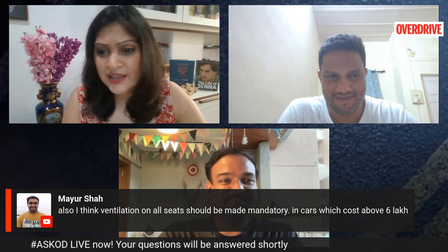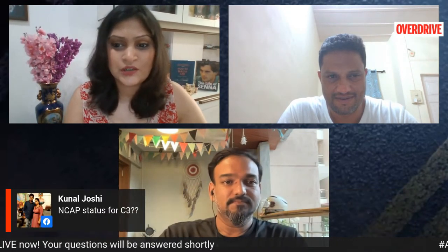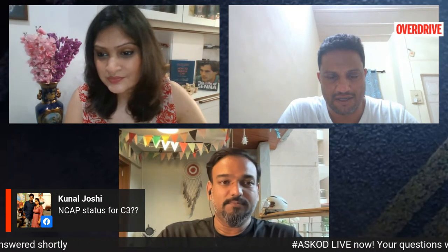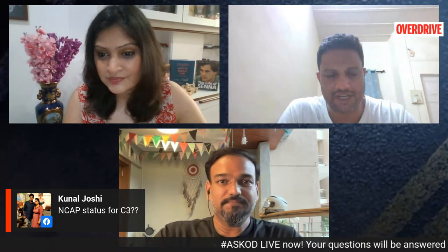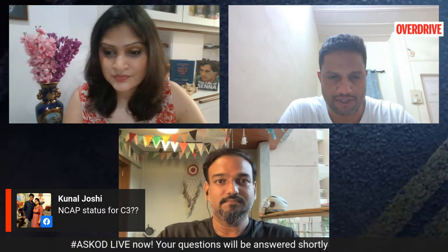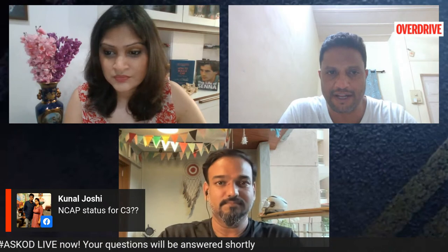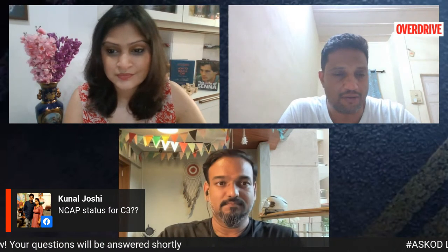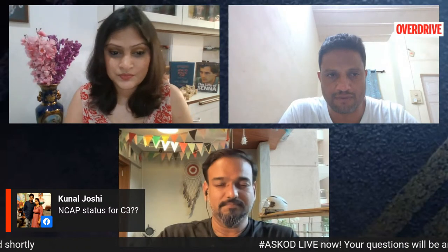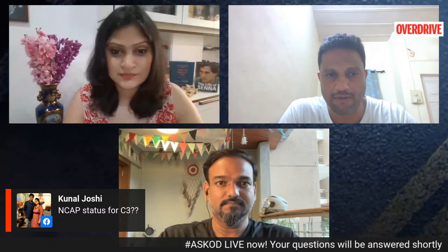Do we know the NCAP rating for the C3? Not right now. The NCAP rating for this car will have to be different from European ratings because this is a made-in-India car. The material quality will certainly not be the same as what's sold in Europe, so a lot of things will change and this car will need to be tested all over again.